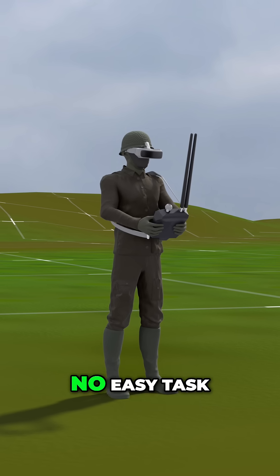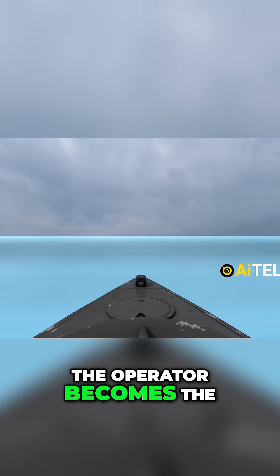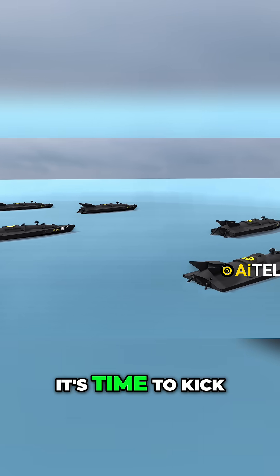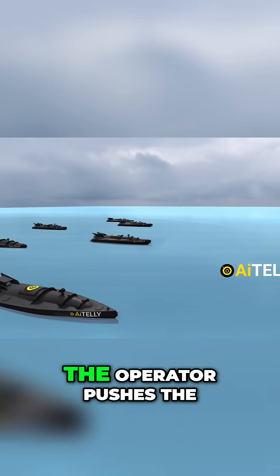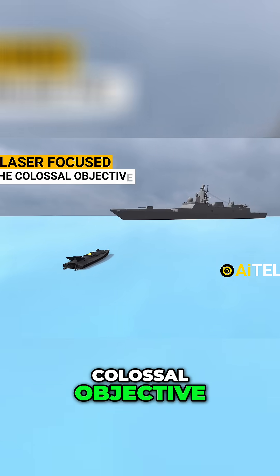Guiding the drone is no easy task — it's all done through video feeds. The operator becomes the drone's eyes and ears, making sure it stays on course. When the target is in sight, it's time to kick things into high gear. The operator pushes the throttle to the max, laser-focused on the colossal objective.